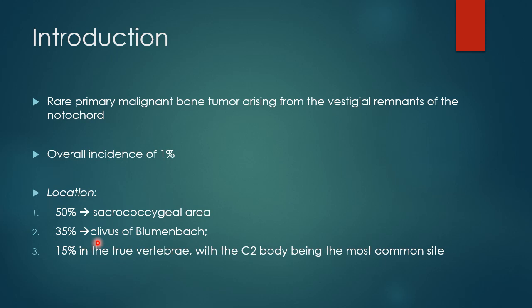Whereas 35% of the lesions can occur in the clivus. 15% of the lesions can involve the true vertebral bodies. Of all the vertebral bodies, the C2 vertebral body is the most common site of occurrence of Chordoma.